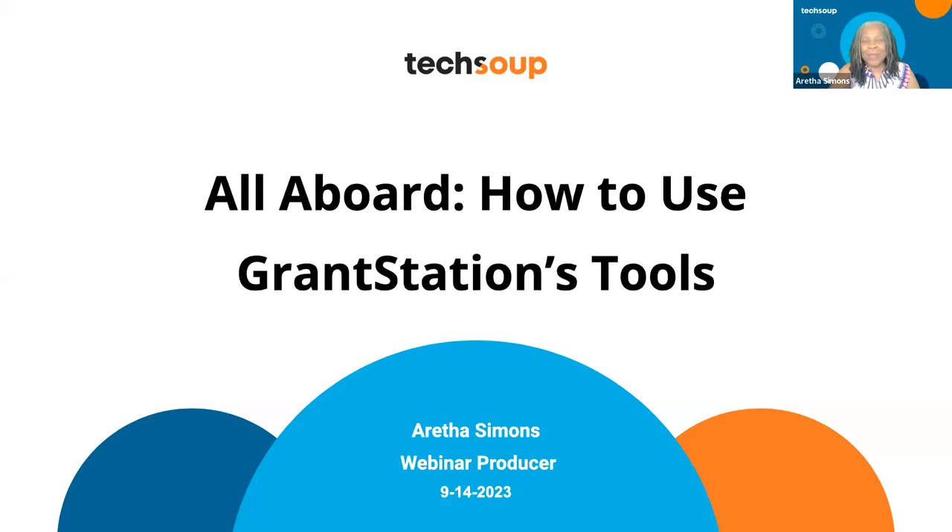This is going to be a great webinar. I always learn when GrantStation is here, especially how to navigate using their website. We're going to have a special guest from GrantStation to show you how to do that and more. My name is Aretha Simons, and I'm the webinar producer here at TechSoup.